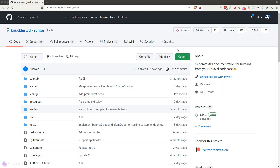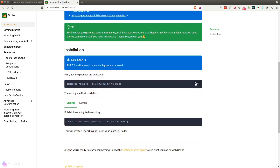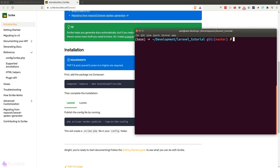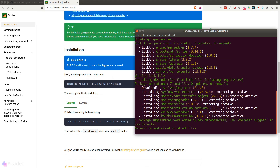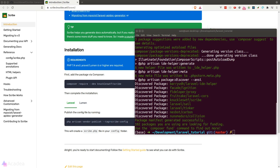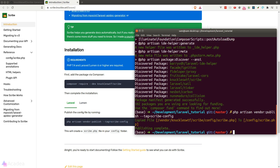There's a wonderful package called Scribe that will do much of the heavy lifting for us. Let's go to its GitHub repository and learn how we can install the package. We'll go to its documentation, copy the installation command, paste it in our terminal, and once it's done, we'll also publish the config file of this package.